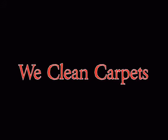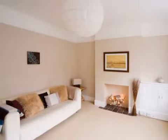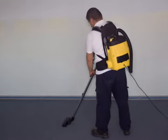Need your carpets or your upholstery cleaned? At WeClean Carpets, we don't just clean carpets. We clean rugs, sofas and mattresses using hot water extraction, improving their appearance and prolonging their life.